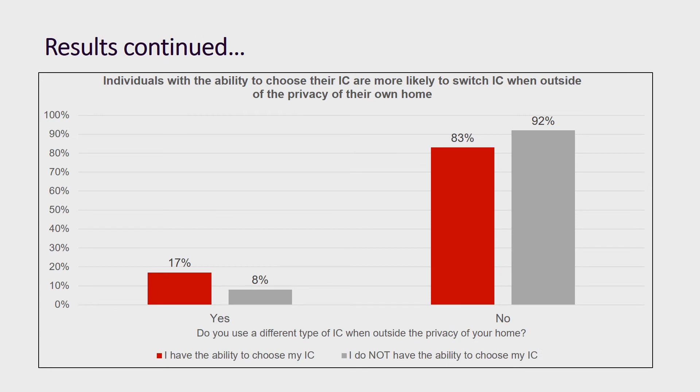We then examined whether there is any correlation between having the ability to choose an IC and switching ICs when not in the privacy of their home. Our data indicates that participants who had a choice to begin with are twice as likely to switch ICs when not in the privacy of their own home. Participants who did not have a choice had an 8 percent switch rate when not at home. This difference was statistically significant.